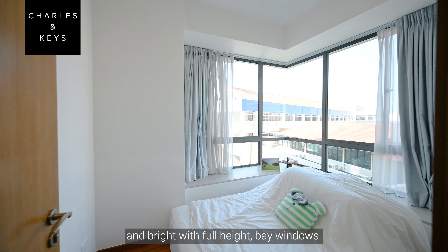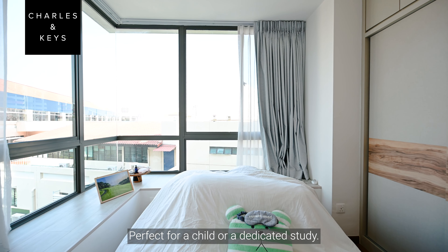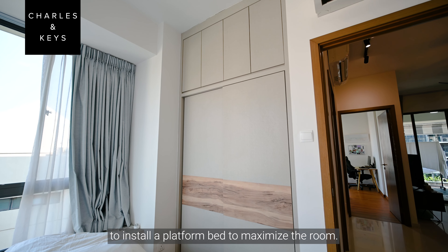The common room is a good size and bright with full-height bay windows, perfect for a child or a dedicated study. You can also consider doing some interior design work to install a platform bed to maximize the room.